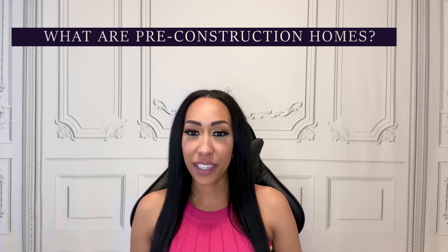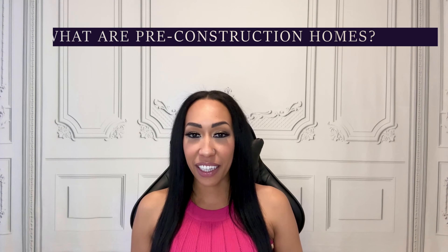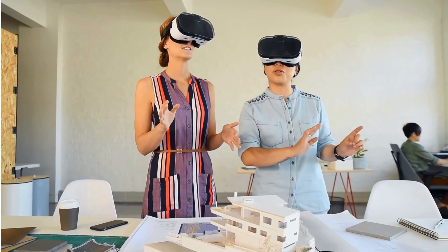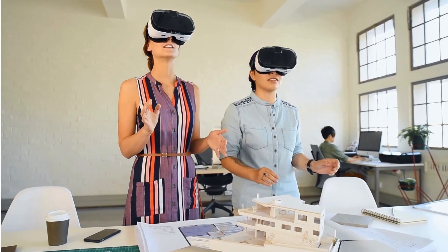What are pre-construction homes? Let's start at the very beginning. Essentially, you're purchasing a home before it's built. You're buying based on architectural plans and models, and a whole lot of promise. What's exciting is that you often get to see a model home or a virtual representation to help you visualize your property. While this may seem a little unconventional, it's actually a growing trend, especially right here in Simcoe County.